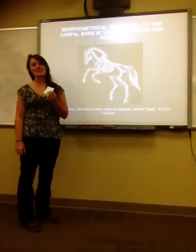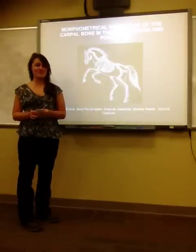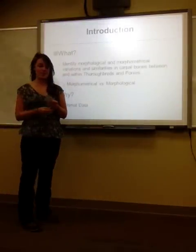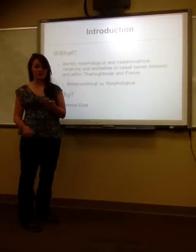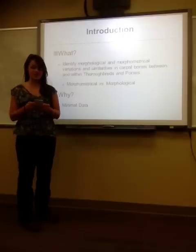The article we decided to do was a morphometrical variation of the carpal bones in Thoroughbreds and ponies. The purpose of this study was to identify the morphological and morphometrical variations and similarities in the carpal bones in the Thoroughbreds and the ponies.